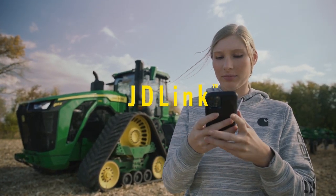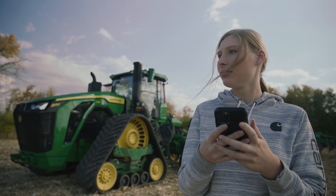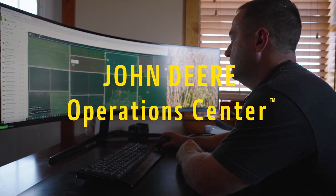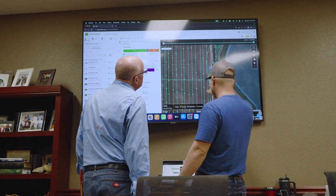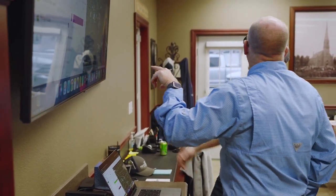With JD-Link connectivity you can stream machine and agronomic data from your tractor to your John Deere operations center, where you can access field, crop, and machine information anywhere, anytime on your computer or mobile device. You'll also be connected directly to your John Deere dealer, who can provide remote diagnostics and proactive support.